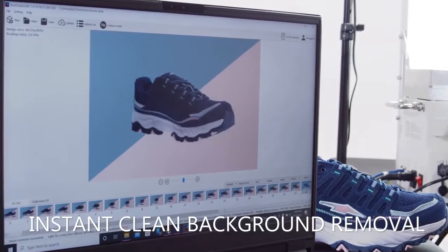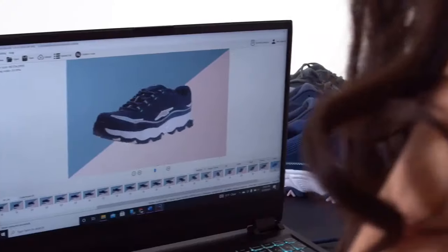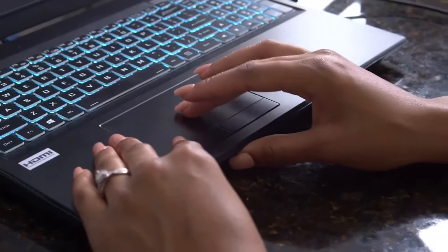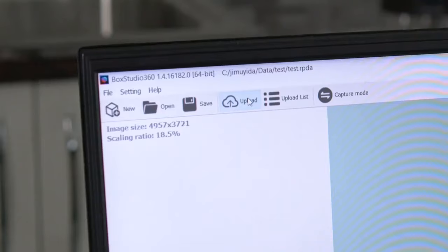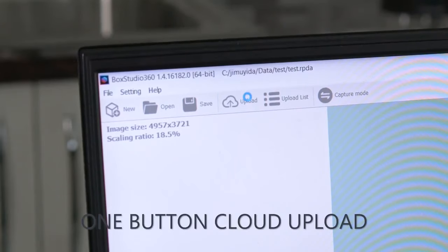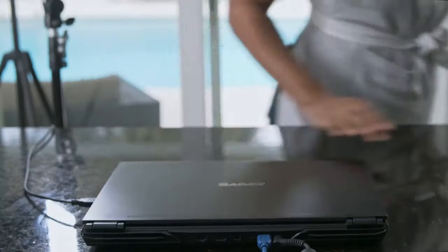And no more Photoshop — with the included Magic Box Studio software, remove or replace your background with one simple click. And once your editing is complete, Magic Box even provides you access to upload instantly to the cloud for professional product presentations, no matter who you are.